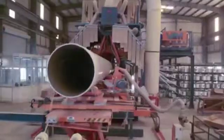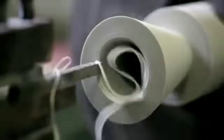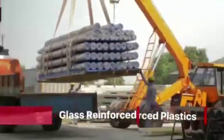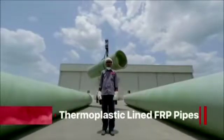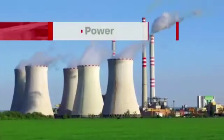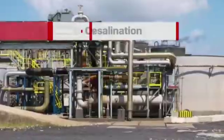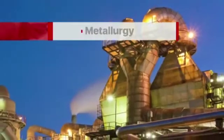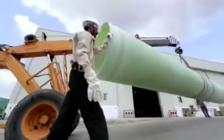Chemical Process Piping, CPP, is today one of the global leaders in the field of design, manufacture and installation of FRP, GRE and thermoplastic lined FRP pipes and fittings. The core industries CPP caters to are power, desalination, chemical, oil and gas, and metallurgy. CPP has several firsts to its name,